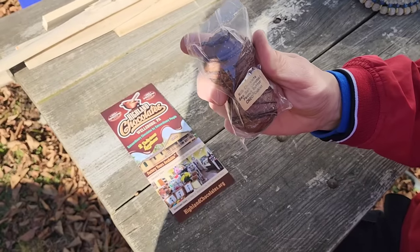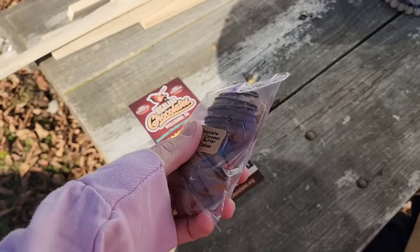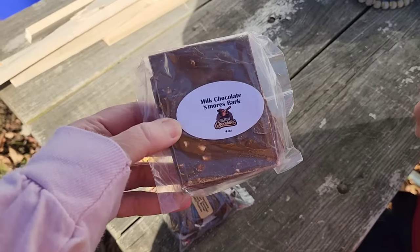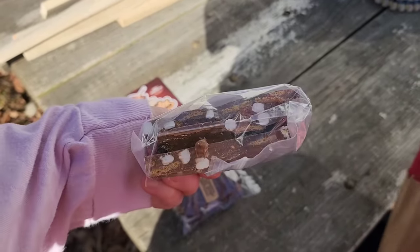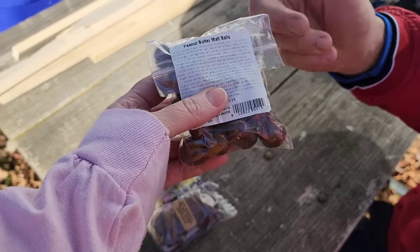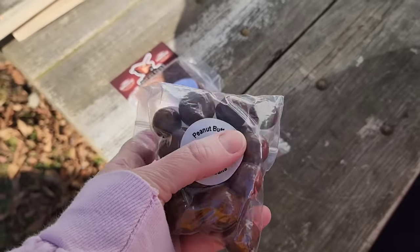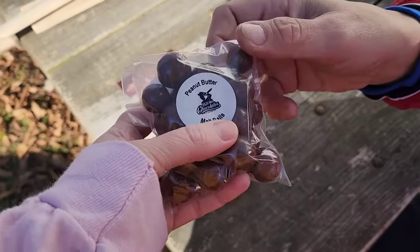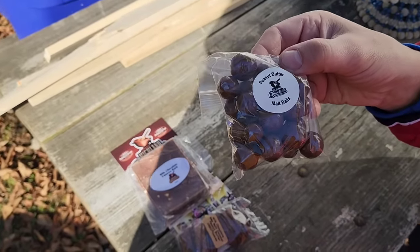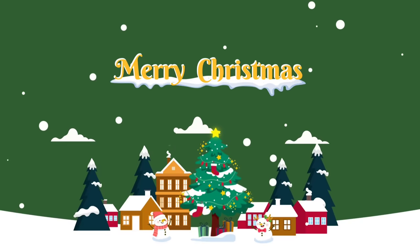We got milk chocolate sea salt caramel peanut butter Oreo cookies for me. Jenny picked out milk chocolate s'mores bark — that sounds good. And Jimmy went with the old faithful: peanut butter malt balls. Jimmy loves malt balls, but either way they'll be good — they won't go to waste. We'll do a taste test later.